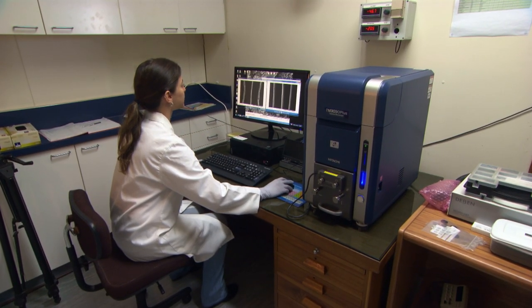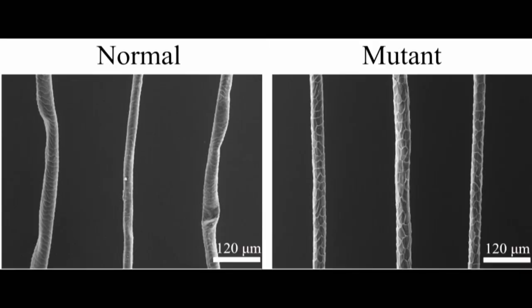This is a scanning electron microscope image of normal fibres and mutant fibres. In the normal fibres you get these kinks and flat regions in the fibre, whereas in the mutant fibre you get straight cylindrical fibres.